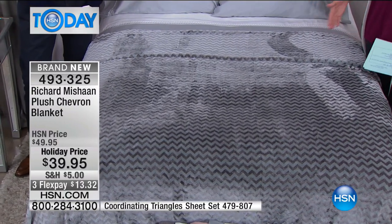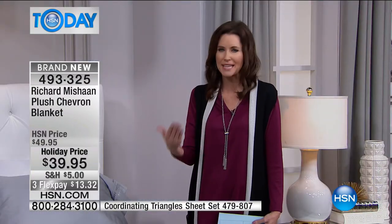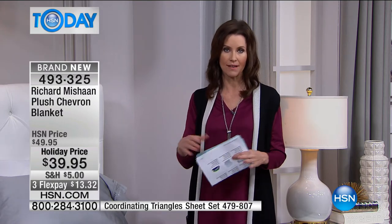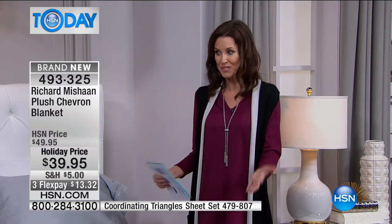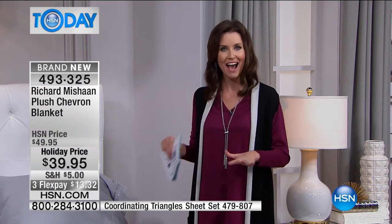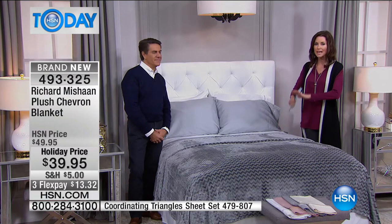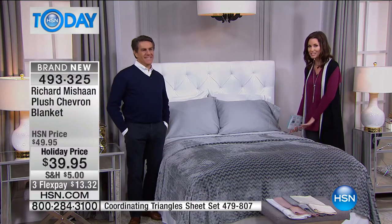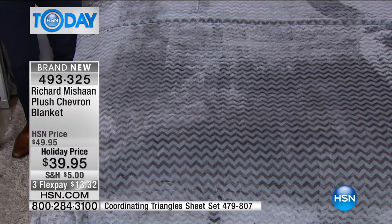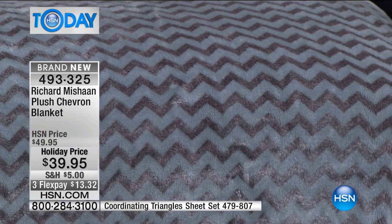We spend a lot of time in our beds, but not all that time is sleeping — we're reading, on our tablets, watching TV. Our bed is such an important part of our lives. It does set the tone as soon as you walk into the room. It's really one of our biggest pieces of furniture, but you can change it out much more easily than a couch. For just $39 you get a brand new look in silver or gold. What a great gift too — it comes in twin, full/queen, or king for $39.